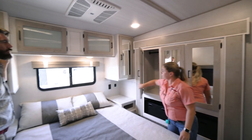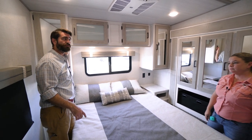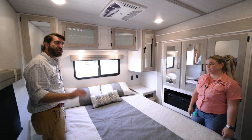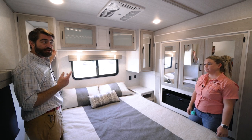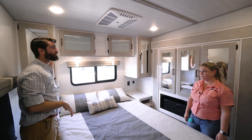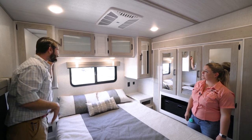This unit is equipped with a solar panel on the roof with a 30 amp charge controller to keep your batteries topped off. In addition, this is a 50 amp service camper with two air conditioners — one dedicated to the bedroom back here. I guarantee that can freeze you out on a hot summer night.